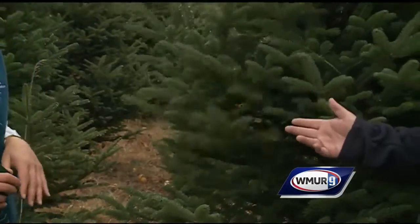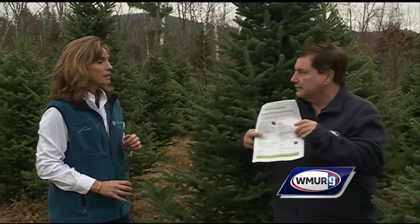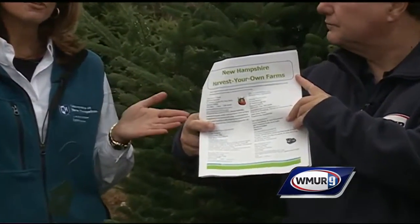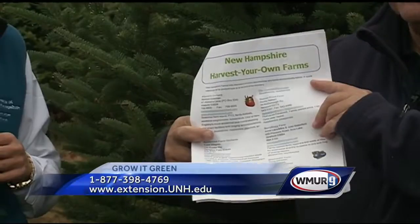Here in New Hampshire there are quite a few places where you can go and get your own tree. The New Hampshire Department of Agriculture on their website has a 'Harvest Your Own' listing where you can find cut-your-own establishments throughout the state. It's a great family experience, and you can come home with the perfect tree.